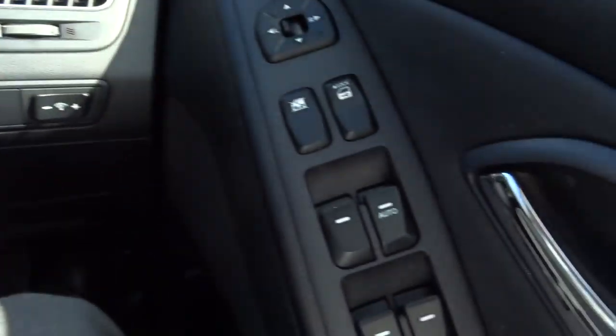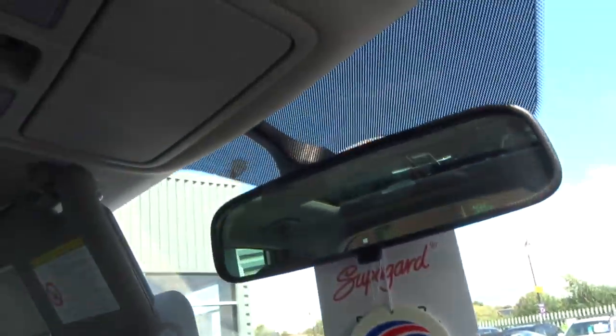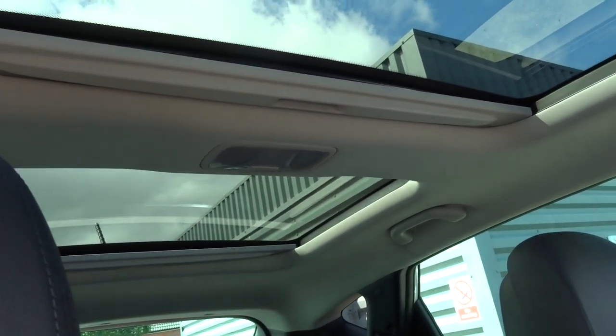Really is a lovely car. My favourite part is the glass roof — it goes all the way back, with a blind there as well.